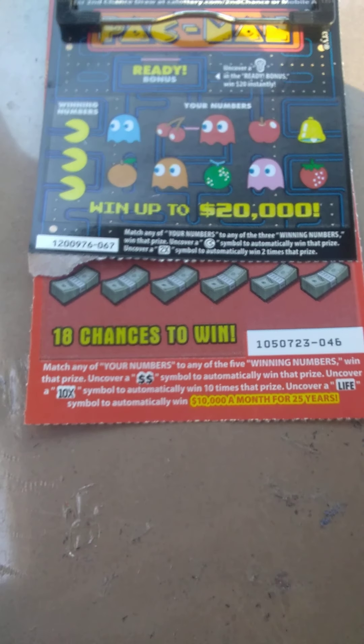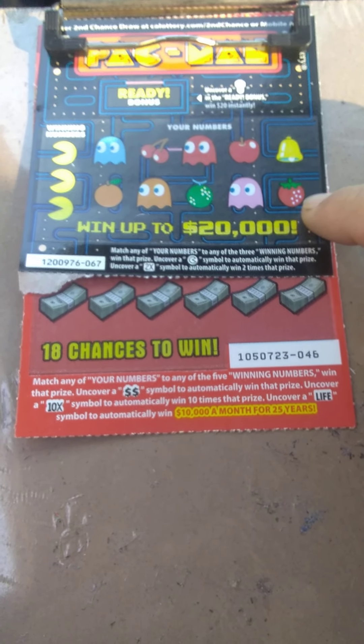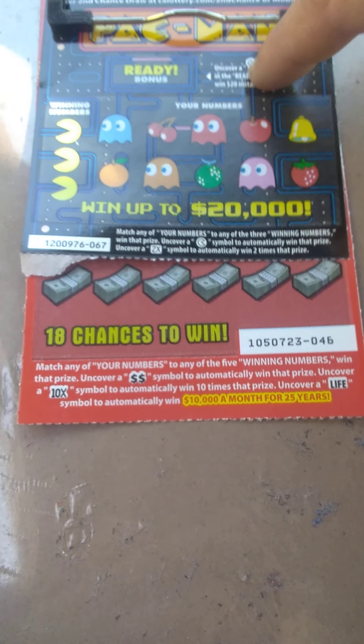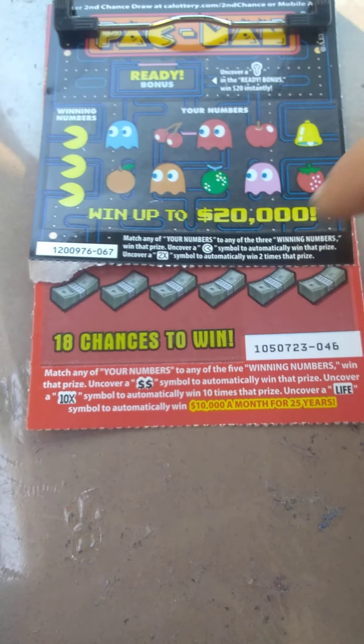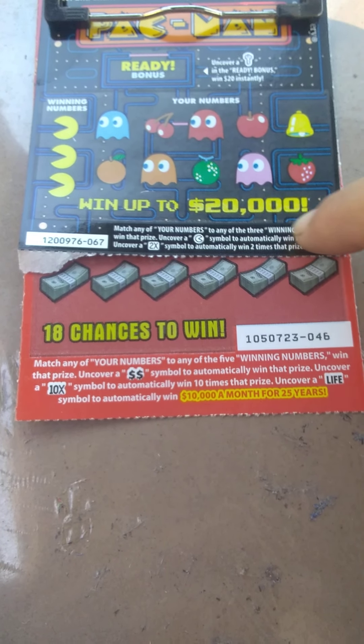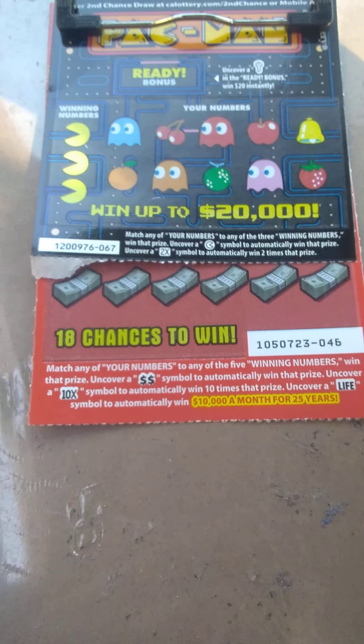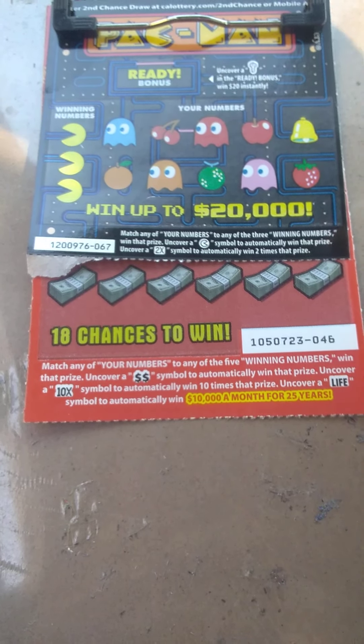Let's get started with this Pac-Man ticket number 67. Up here you're looking for a key in the bonus spot to win twenty dollars instantly. Top prize twenty thousand. Uncover a Pac-Man symbol to automatically win that prize. Uncover a two times multiplier. So here we go, come on, winning numbers.